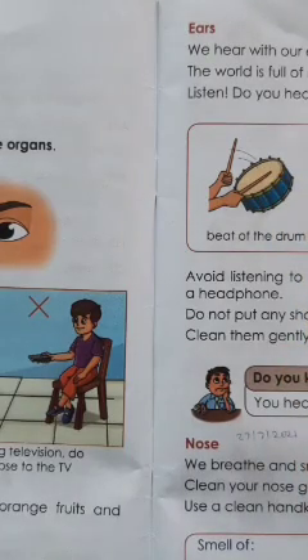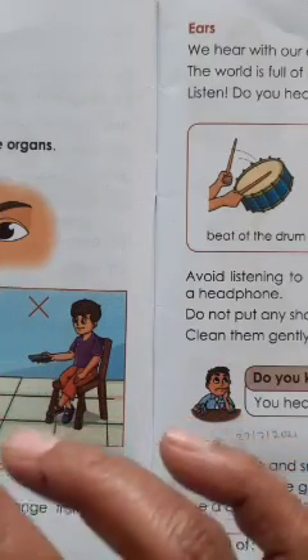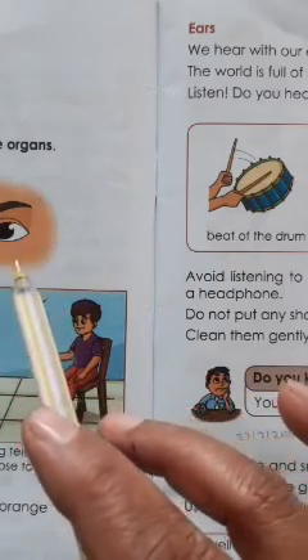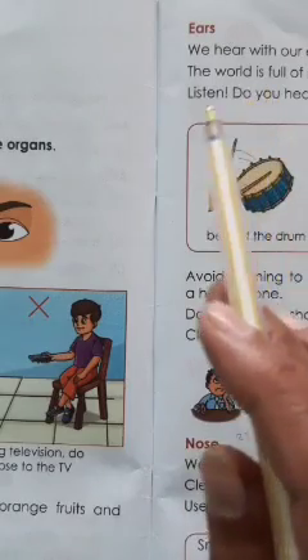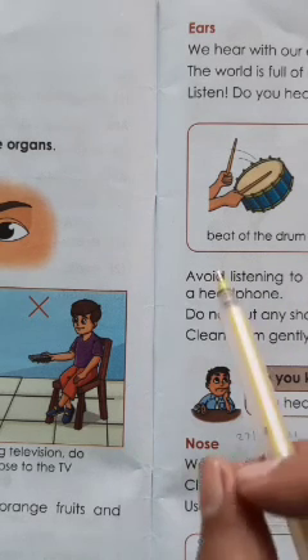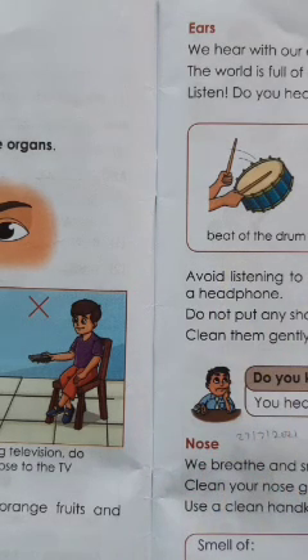Eyes help us to see the beautiful world. Ears help us to hear sound. Nose helps us to smell and breathe. Skin helps us to feel. Tongue helps us to talk and taste.